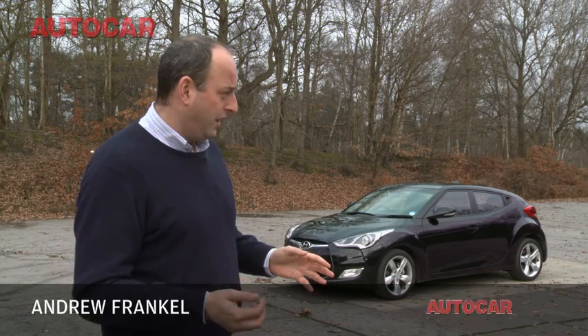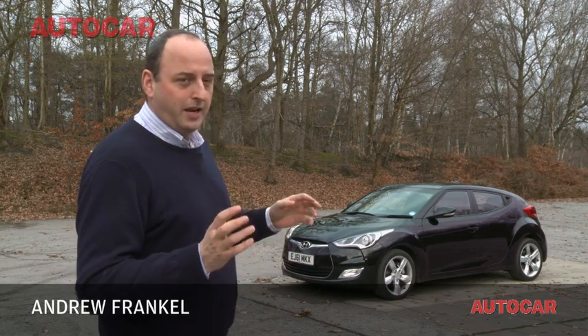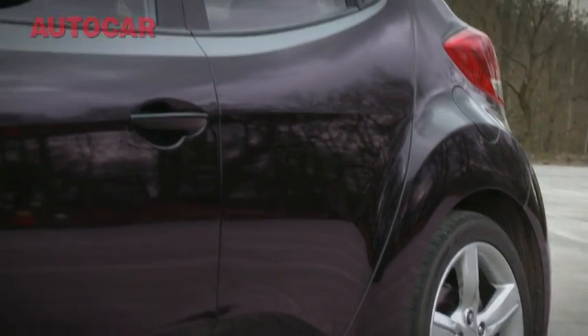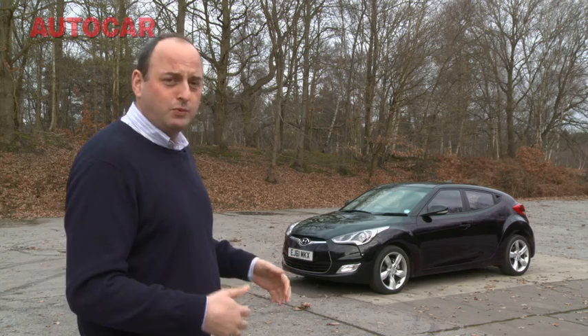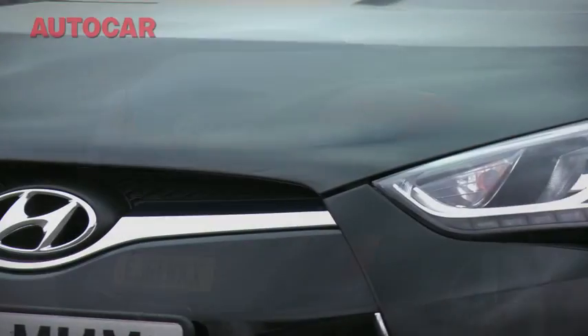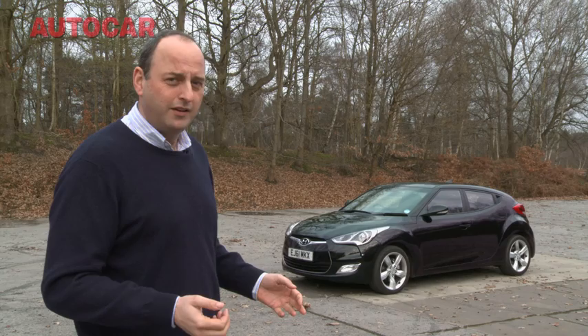This is the new Hyundai Veloster. You're thinking it has those cool looks and that rather funky name, and it has the two doors on one side but only one on the other side concept — because without them it wouldn't have a chance in hell of appealing to anyone, because let's face it, it's not going to be any good to drive, is it?